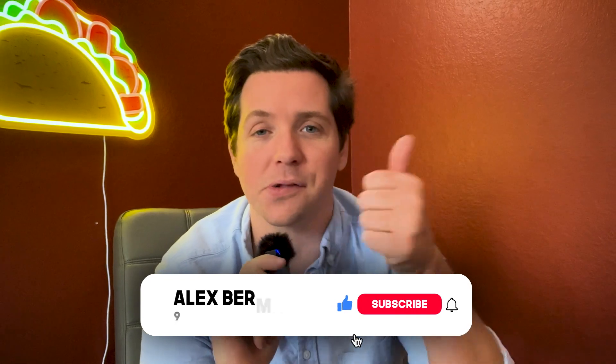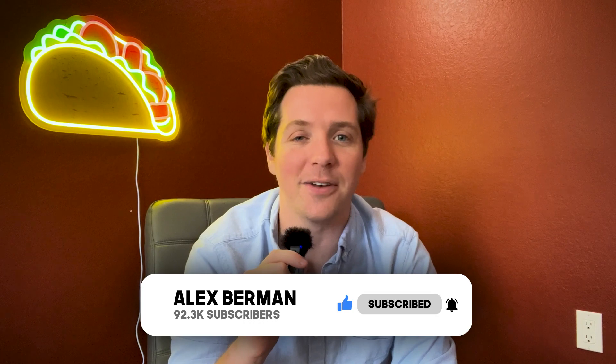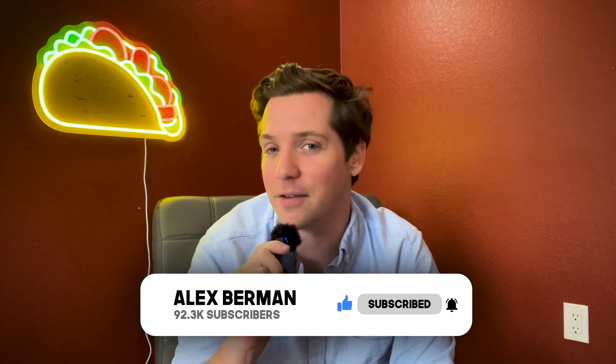By the way, if you're liking this, make sure you like, subscribe, and turn on the notifications as well. Comment down below, do all that normal stuff — at least give us a little thumbs up.